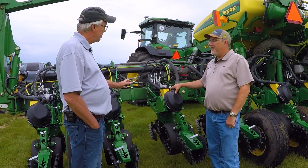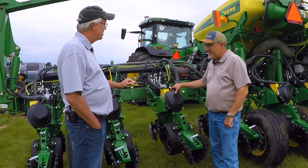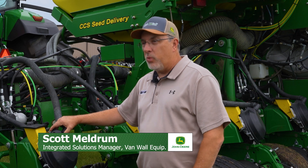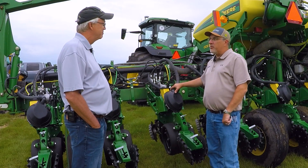We're standing next to a planter here. Now this has a little age on it — is it an 05? It's an 05 John Deere 1770, 12-row 30-inch planter that has had a good life, but it's been reborn.